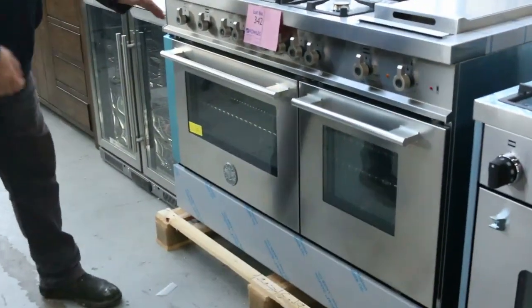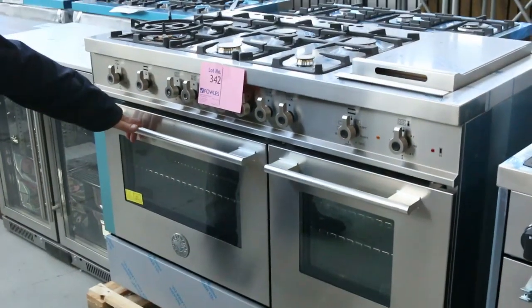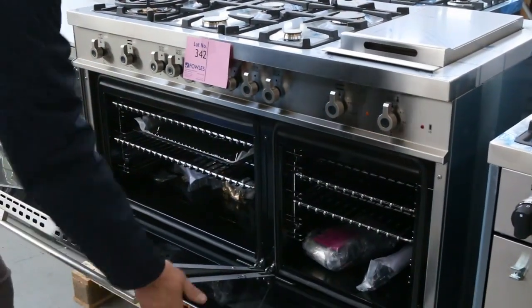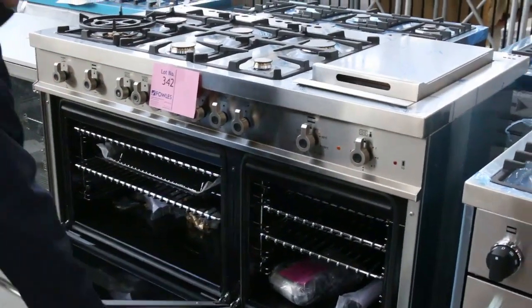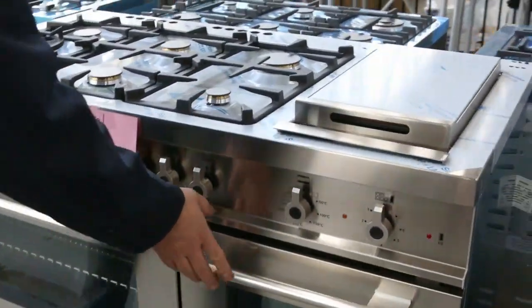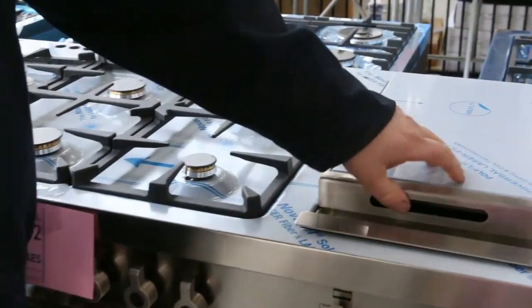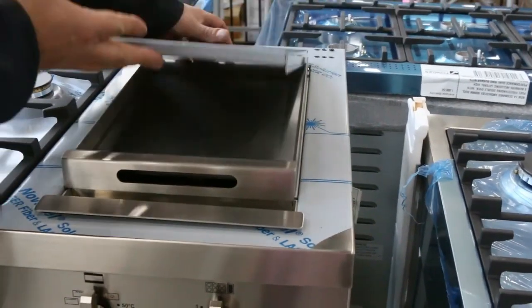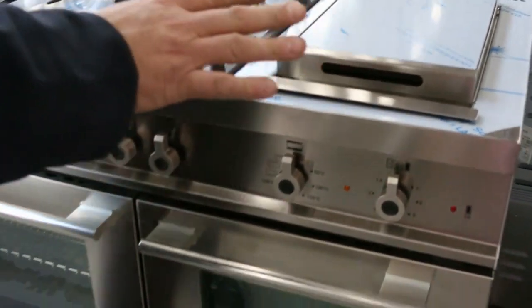We'll get started here today — this is an absolutely magnificent oven. It's the larger Ilve double oven, 1200 millimeters wide, so you've got your six and nine burner configuration. It's got a six-burner top with wok burners and also a teppanyaki grill as well. Just an absolutely magnificent oven.